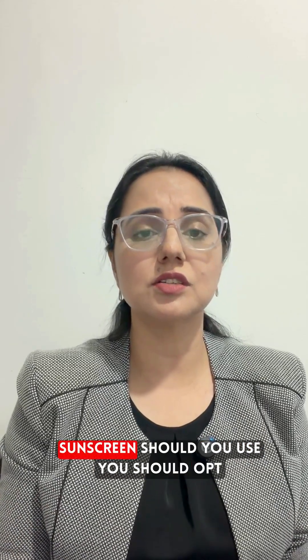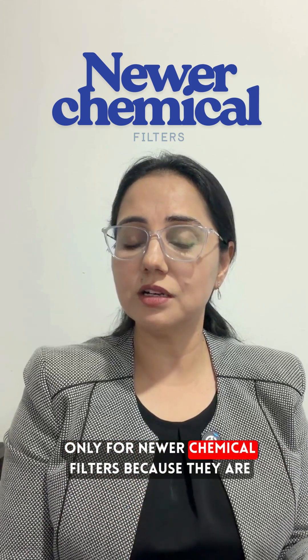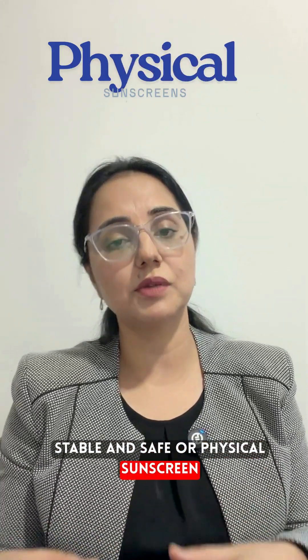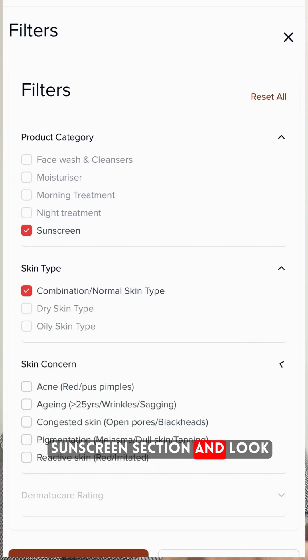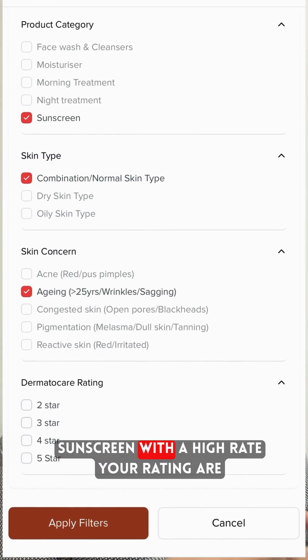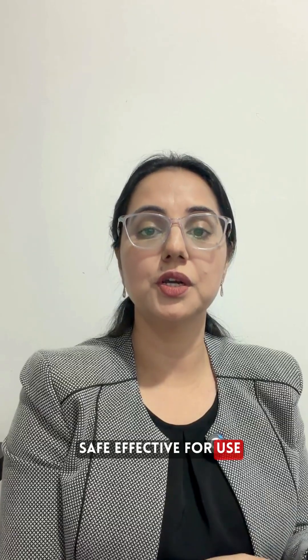So the question arises: which sunscreen should you use? You should opt only for newer chemical filters because they are stable and safe, or for physical sunscreen. But how do you know which one? Just head to Dermatocare.com, sunscreen section, and look for the rating. Sunscreens with a higher rating are safe and effective for use.